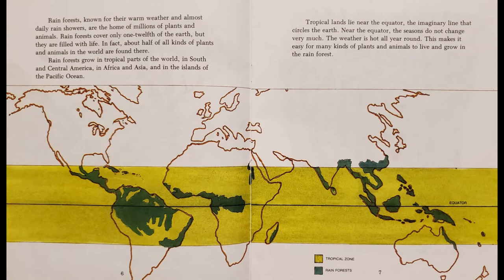Rainforests, known for their warm weather and almost daily rain showers, are the home of millions of plants and animals. Rainforests cover only one-twelfth of the earth, but they are filled with life. In fact, about half of all kinds of plants and animals in the world are found there.